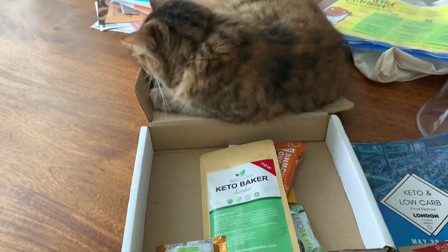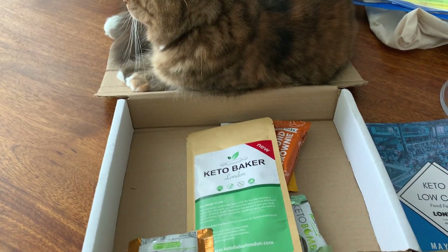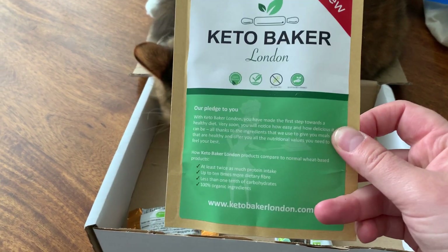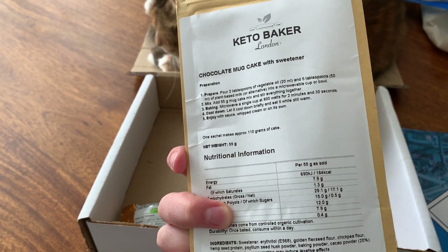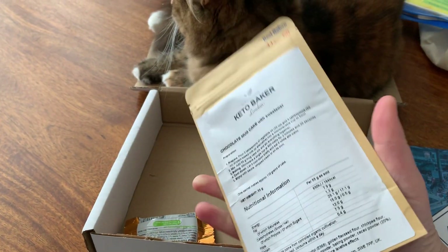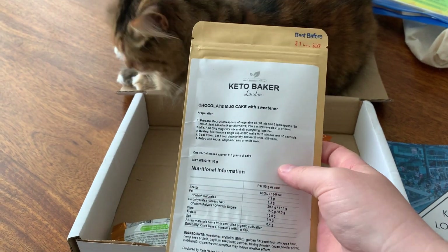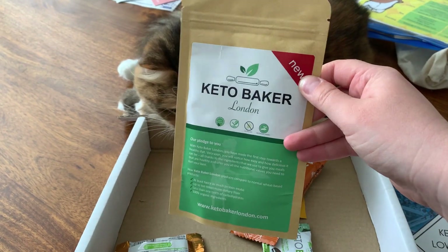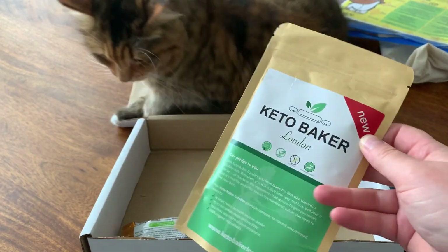Then we have Keto Baker. I actually had their mug cake the other day — and this is literally the one I had yesterday! It was really nice and really filling too. I had it with some sugar-free fudge sauce. It's super easy to make as well, which is really convenient when I'm working from home and looking after Imogen too.